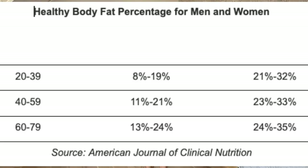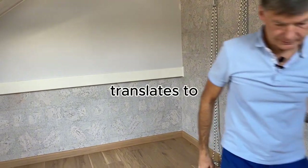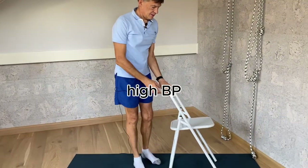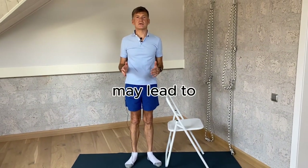So what is considered a healthy body fat percentage? This table shows the numbers by gender and by age, and it comes from the American Journal of Clinical Nutrition. The higher somebody's body fat percentage, the more likely they are to develop heart disease, high blood pressure, type 2 diabetes, breathing problems like sleep apnea, and higher cholesterol, which can also lead to heart disease.